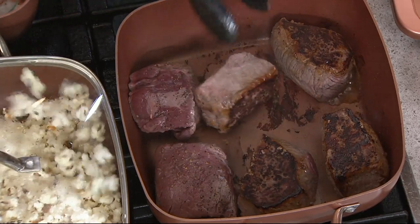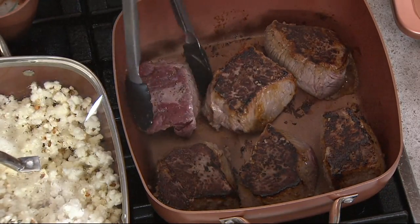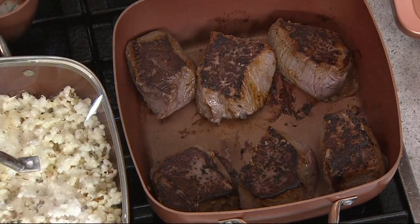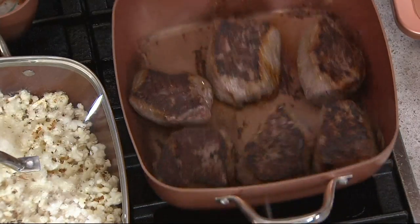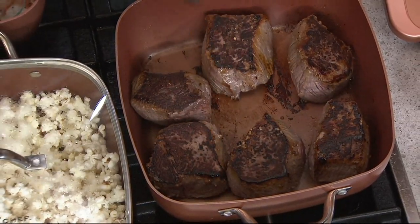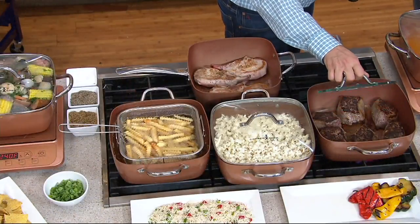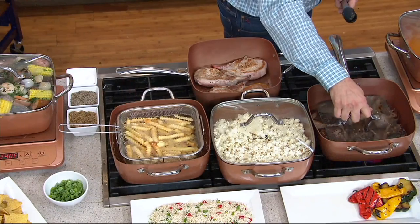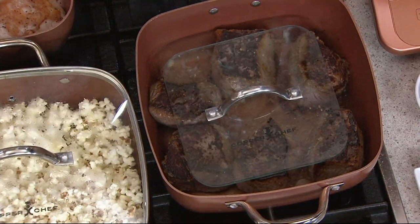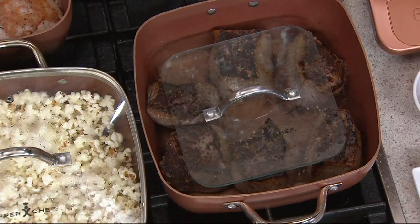I've tried to burn stuff on. Look at these steaks — look at the sear we got! I wanted the pan super hot, super heavy to show you guys. I dropped them just a few minutes ago. And I had the glass press on there. The glass press is going to keep your food nice and even so you get an even sear. It acts as a splatter guard, and it even cooks your food on both sides.